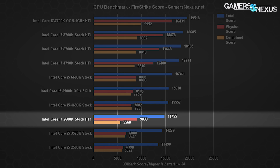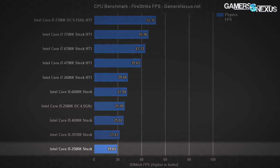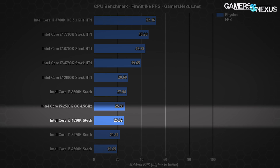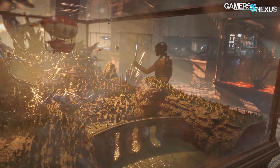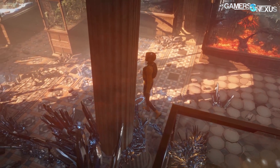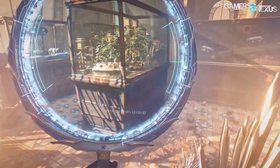In the 3DMark FPS output, we're seeing a physics FPS of 19.7 on the 2500K, compared to 26 when overclocked. The i5-3570K and 4690K both fall between the stock and overclocked 2500K results. There's some variance to 3DMark testing, but these results are reliable nonetheless. That's all synthetic, and there's only so far we can get with synthetics — TimeSpy benchmarks are in the article linked below for those interested in newer APIs. Let's move on to FPS benchmarks.